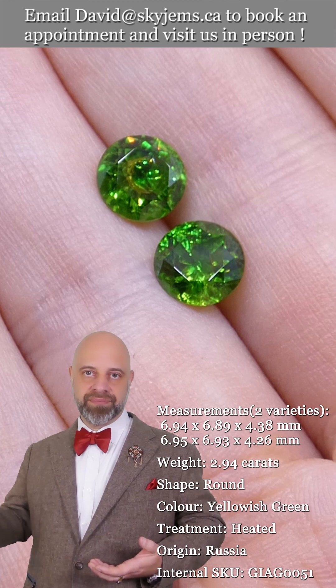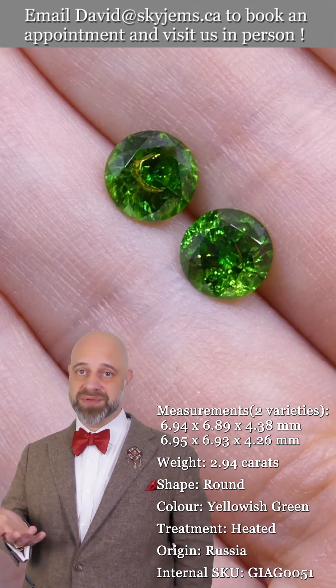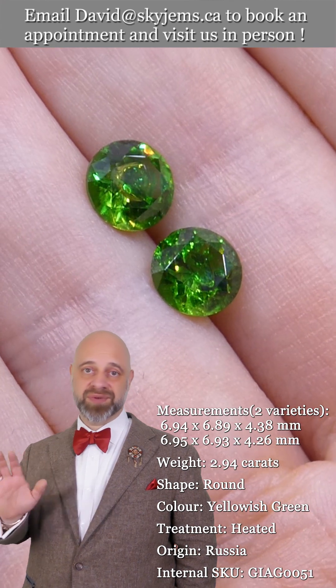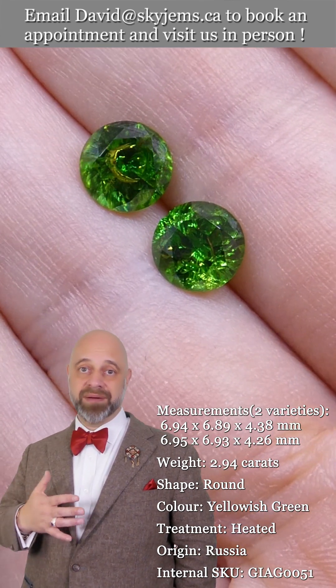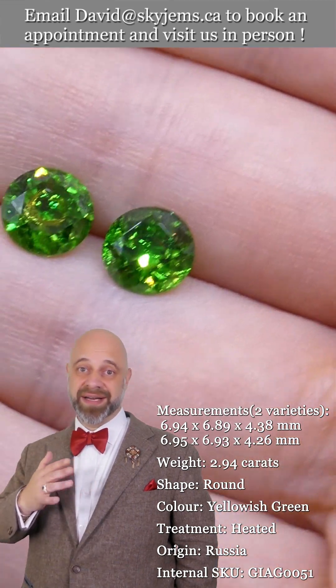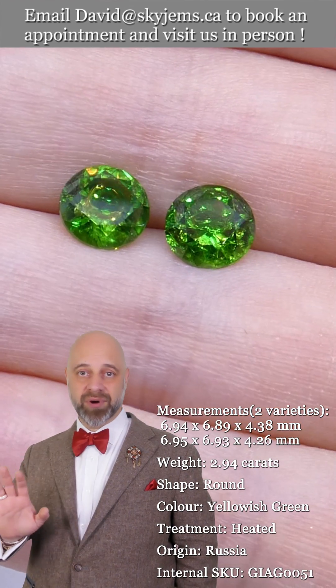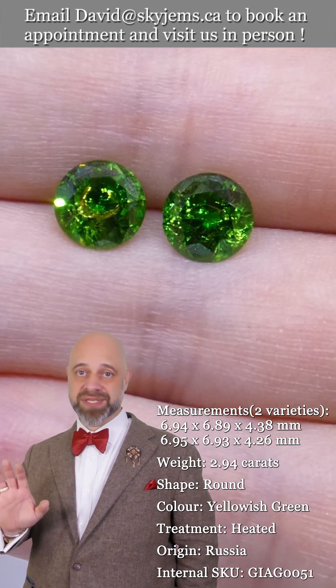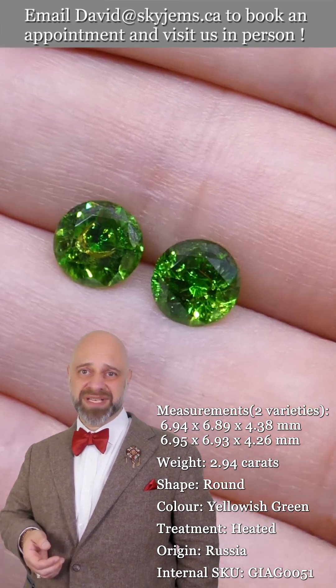Still beautiful material, but it's not proper Demantoid — it has a nice green to it. These stones, the saturation is out of this world. Earrings are going to be incredible. Ideally, these stones should just be set into a pair of stud earrings. They don't need anything more. You can do a claw set or a bezel set. I almost feel like it's a bit of a shame to do almost anything else with them.